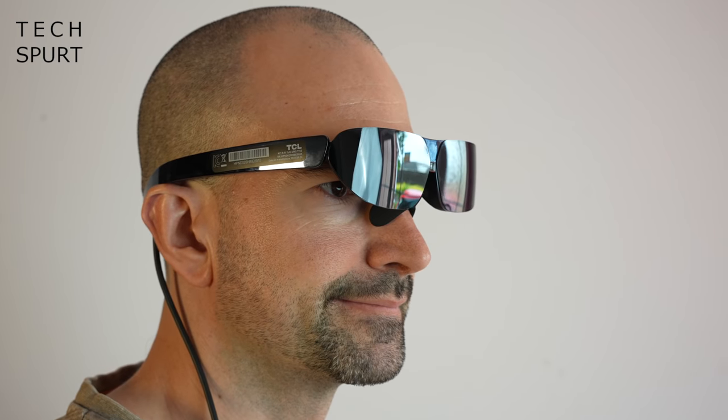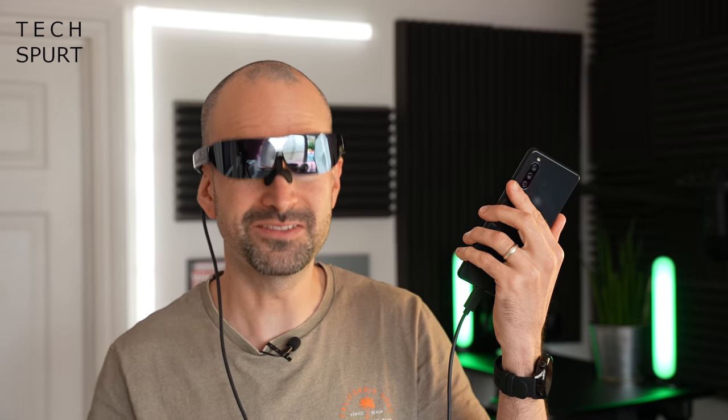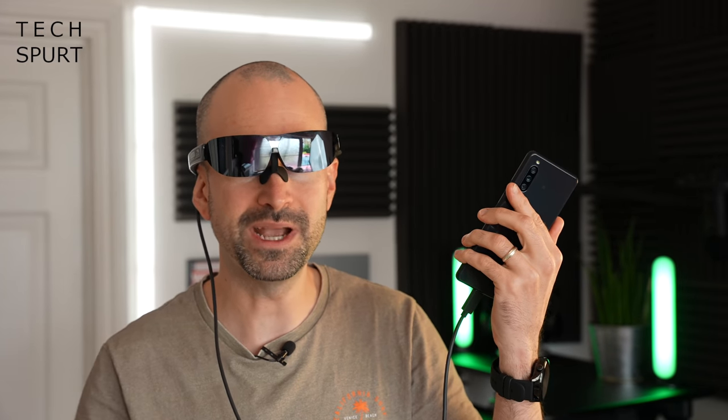The TCL Neckwear G glasses are plug and play — they're cabled up to my smartphone here. Unfortunately there's no built-in battery, so they're powered by your smartphone or laptop, whatever you've got them plugged into. That means if they're plugged into your smartphone, that phone's battery is going to drain pretty damn quick, so make sure you've got it fully charged before you get going.